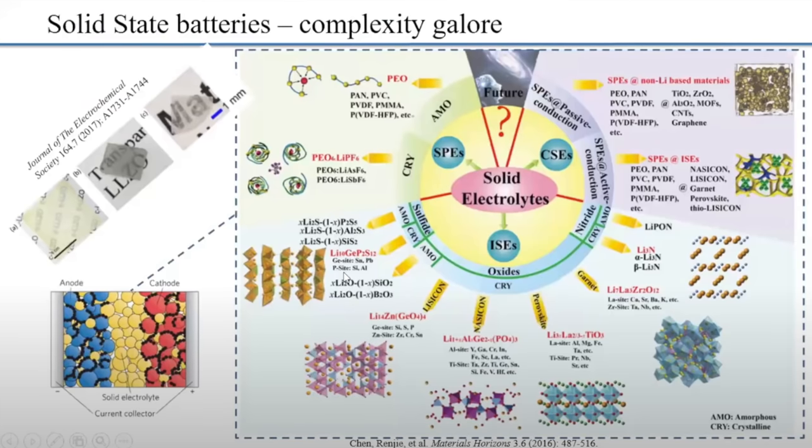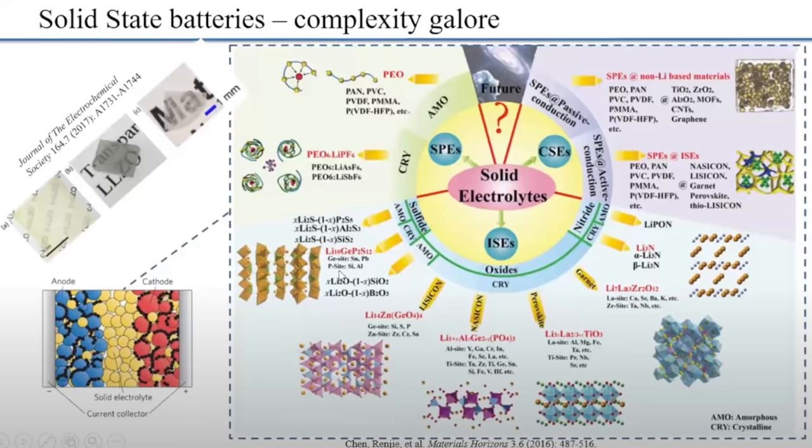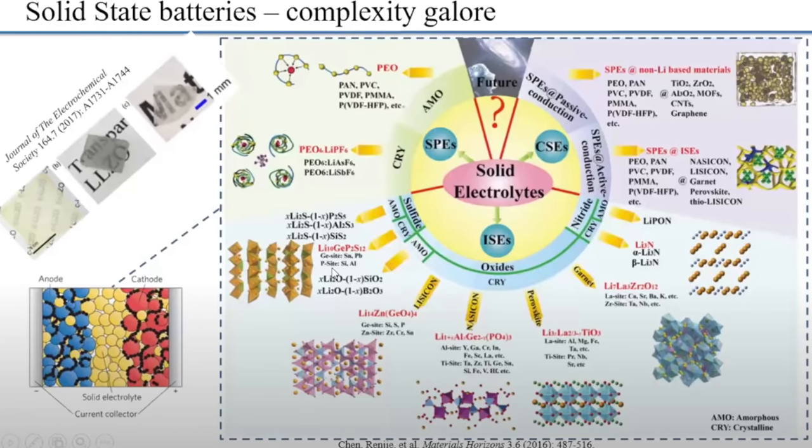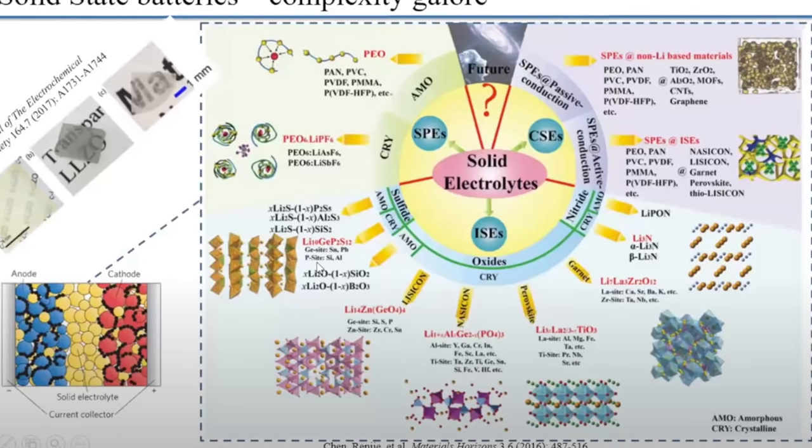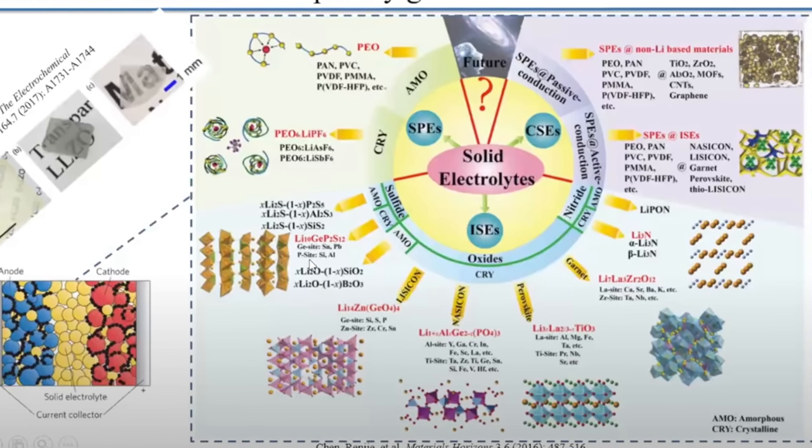There's an entire scientific study around the choice for the electrolyte material. There are inorganic solid-state electrolytes like sulfides and oxides, solid polymer electrolytes like crystalline polymers, and even a composite class of electrolyte. All these different materials have different pros and cons — some of them last longer, make better contact, have better ion passage, but maybe they degrade or have other stability issues.